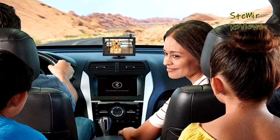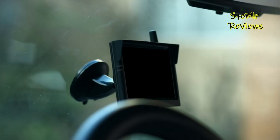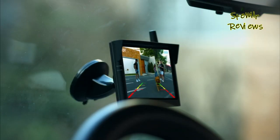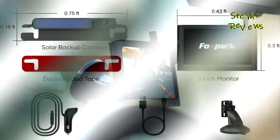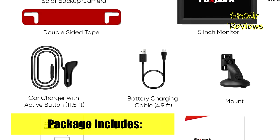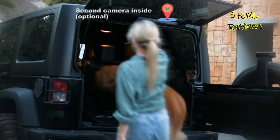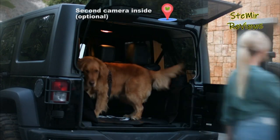Which wireless backup camera would you like to buy? Leave us a comment below. If this video helped you, don't forget to subscribe and like this video. See you next time — goodbye!